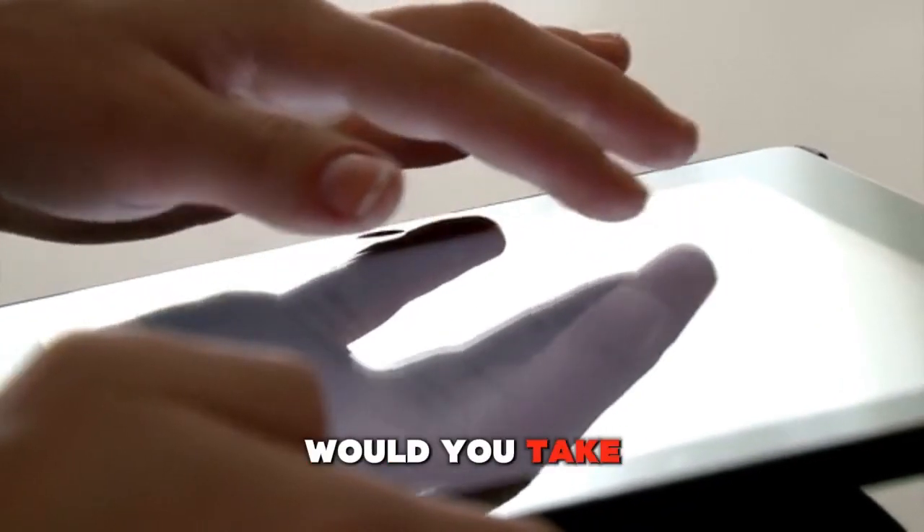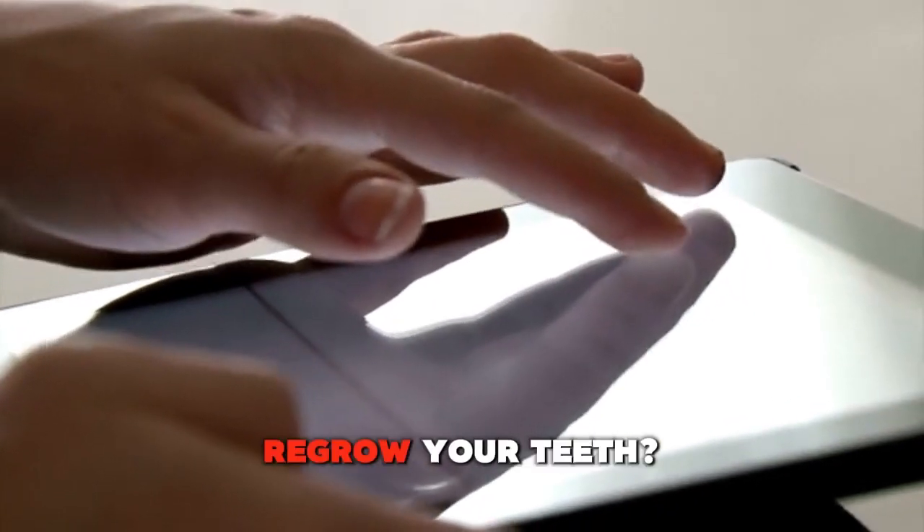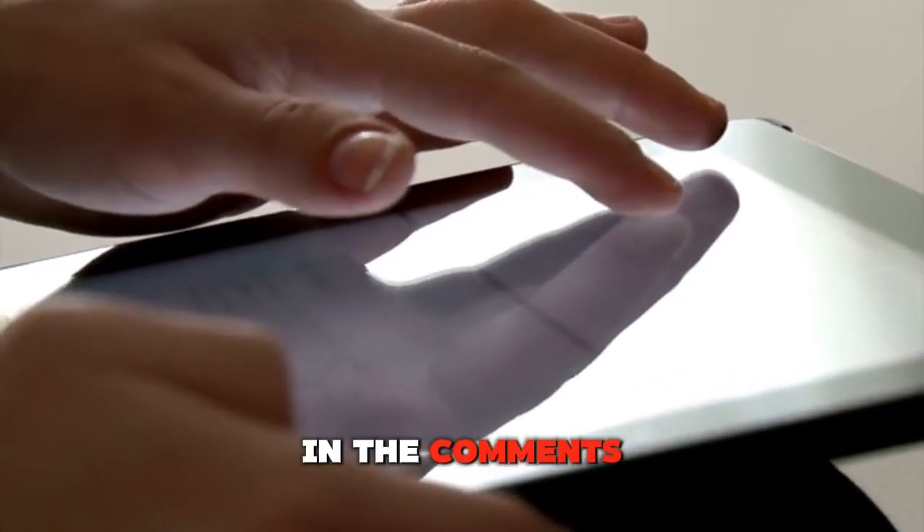What do you think? Would you take this drug if it meant that you could regrow your teeth? Let us know in the comments below.